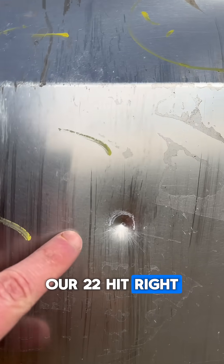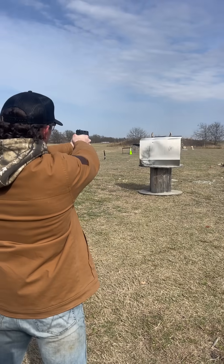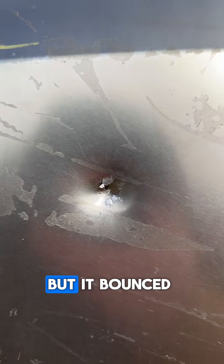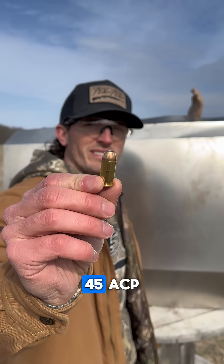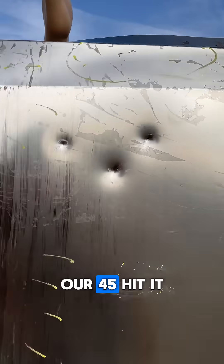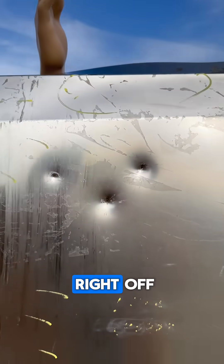Our 22 hit right here and it just bounced right off. Next up we got 9mm — stopped the 9mm. The steel is kind of flaking but it bounced right off. We're moving up to the 45 ACP. Our 45 hit right here, a little bit of a dent, but also just bounced right off.